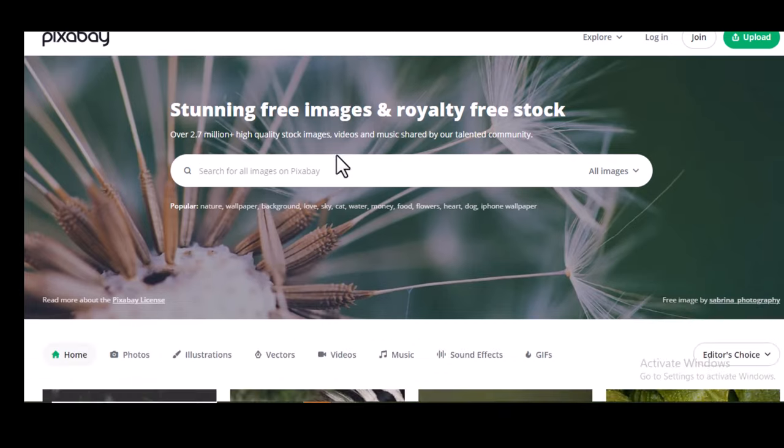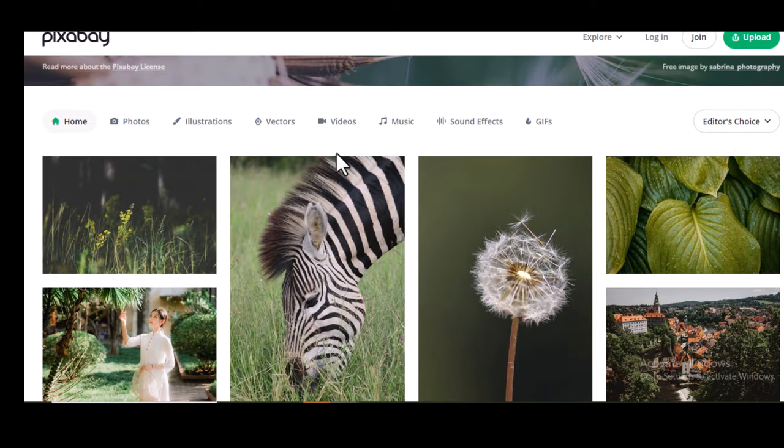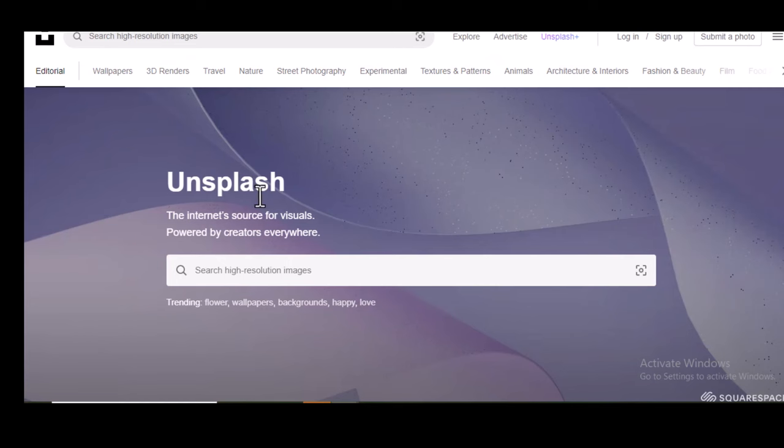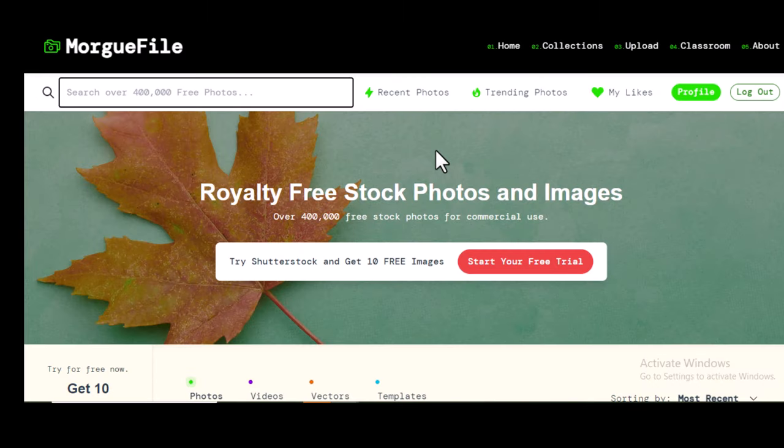The seventh site is Unsplash — the same process as Pixabay and Shutterstock. You can get backlinks only on the profile of your account. Just sign up, go to your profile, edit it, and add the link of your website. The eighth site is MorgueFile. I love this site because it allows you to place your link on the image description and also on your profile. Create an account on this site to get that done.